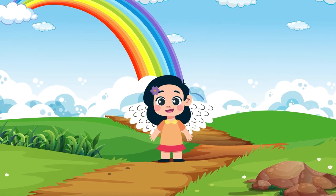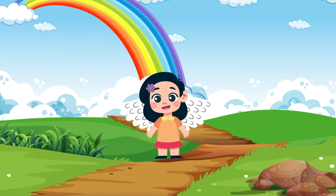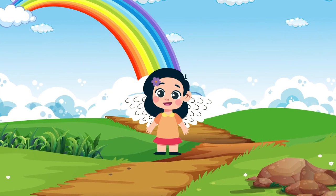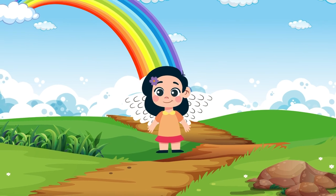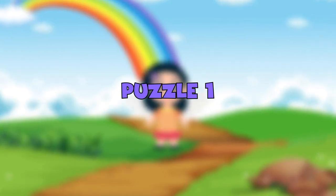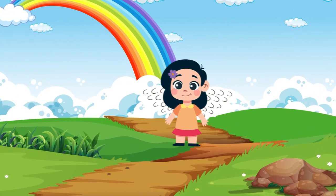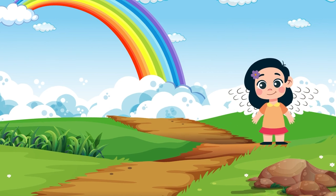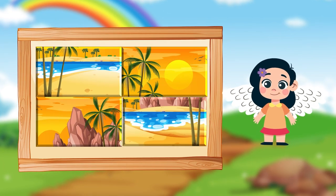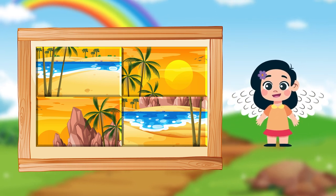In this segment we'll present you with a series of intriguing picture puzzles. Your task is to solve them by unscrambling the pieces to reveal the complete images. Can you put the puzzle pieces in the right places? Puzzle one: unscramble these pieces to reveal a beautiful scene of a sunny beach.